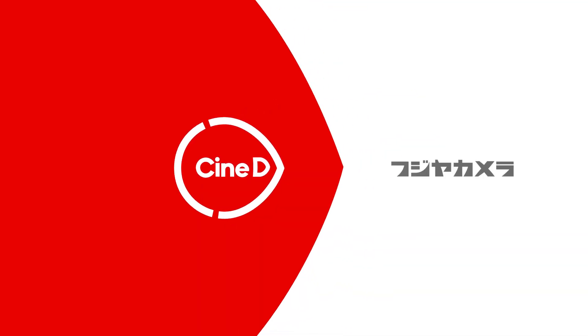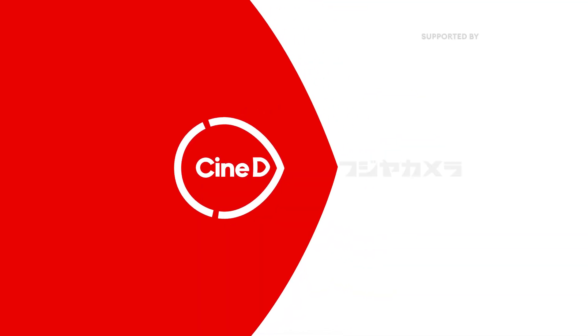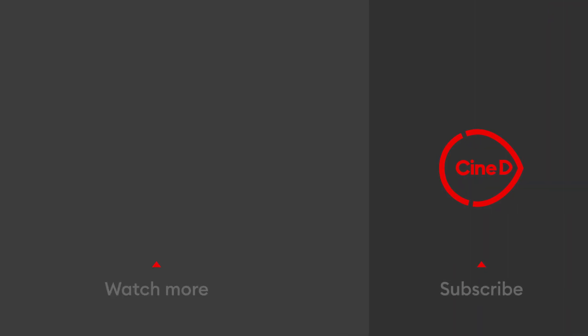That's it for us here at CineD.com from the Sigma booth at CineGear 2023. Stay tuned for more ongoing coverage from the show. Thanks everybody — we'll see you next time.